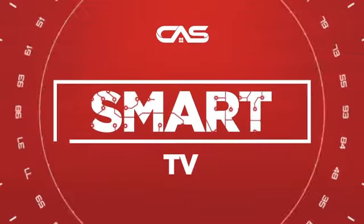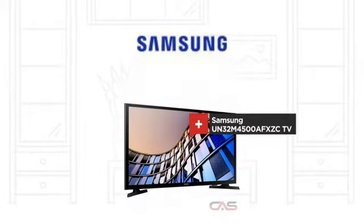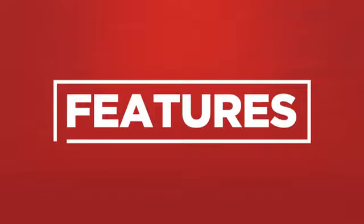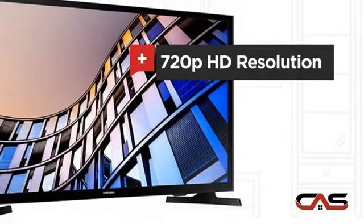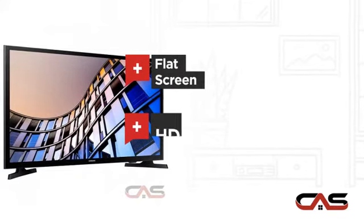Need a smart TV? Try this TV model from Samsung. It offers many features: 720p HD resolution, 32-inch screen, flat screen, and HD display.